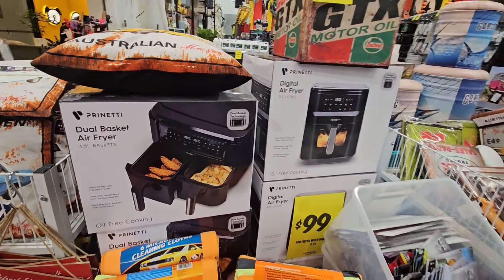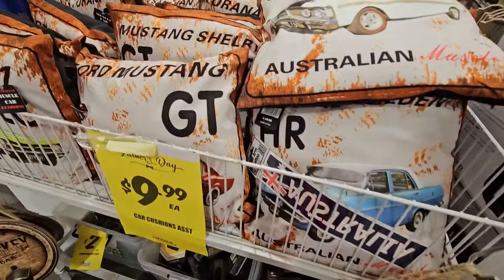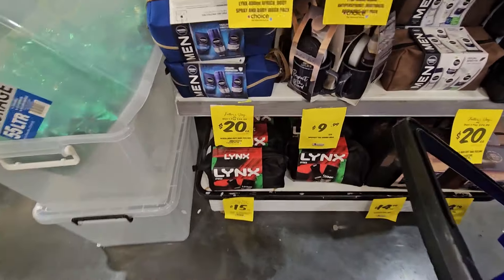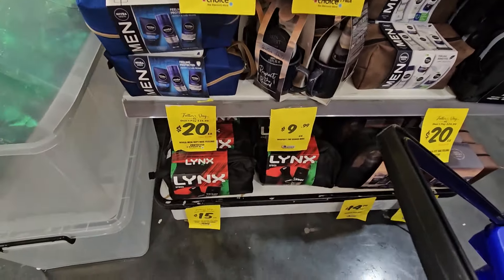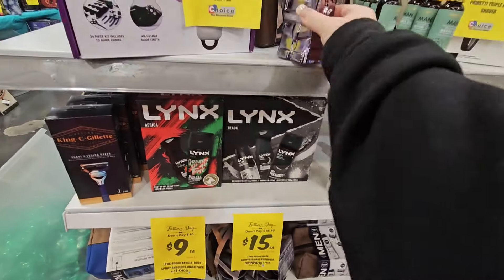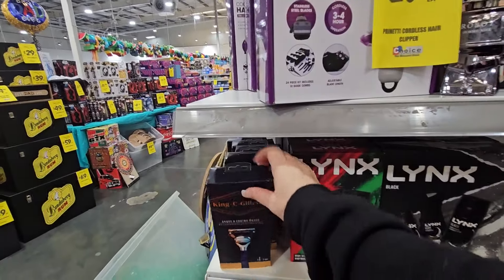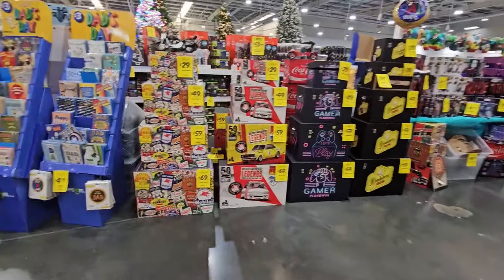Microfiber cloths for $5. An air fryer for $100 — that one's $100. Cushions for $9.99. If you want to get them smellies, they've got lots of packs to choose from — one with a mug in it. We've got Lynx, Lynx Nivea, aftershaves, beard oil, razors, hair clippers, and a razor. All them boxes.